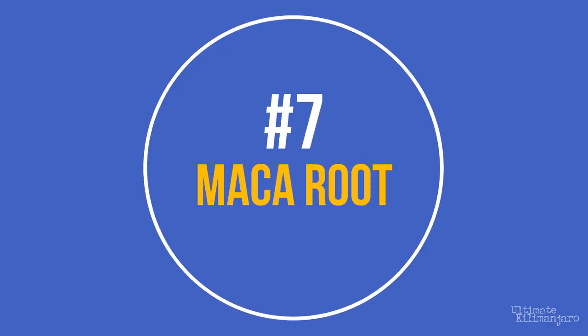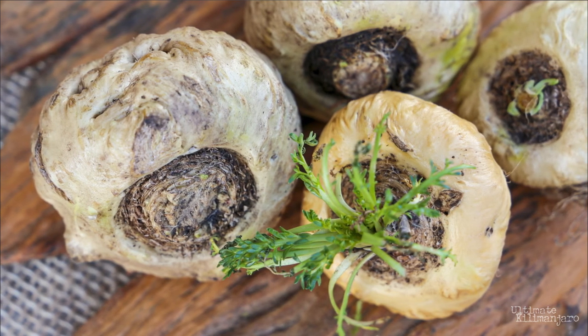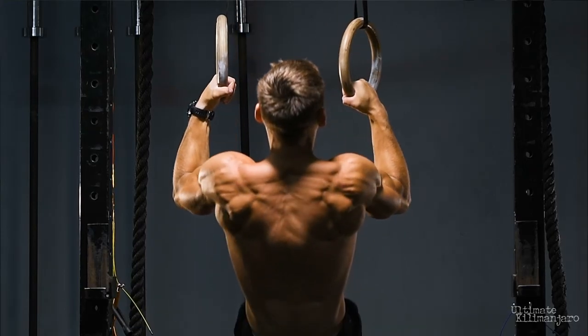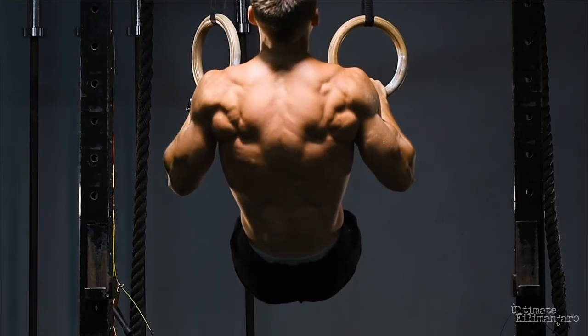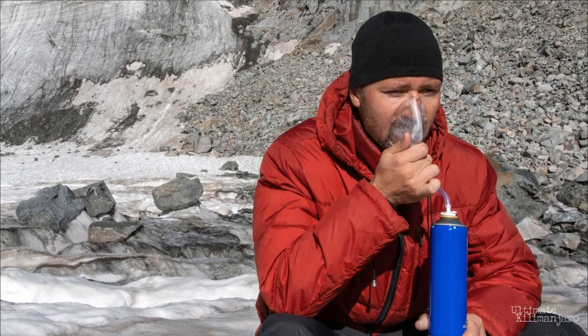Number 7: Maca root. Maca root, also known as Peruvian ginseng, is a vegetable that grows underground. It has been grown and cultivated for at least 2,000 years in the highlands of the Peruvian Andes. The root crop is a traditional food consumed in this region for nutritional and medicinal benefits. It's known to help with endurance, strength training, and hormonal issues. Studies suggest that maca can also help the body acclimatize to higher altitude. In one study, maca reduced the prevalence of chronic altitude sickness and its symptoms.